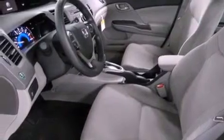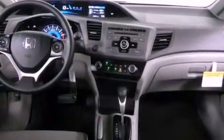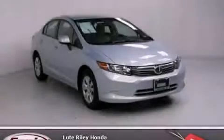With an EPA estimated rating of 39 miles per gallon on the highway, it doesn't compromise fuel efficiency for size, comfort, or fun. This vehicle won't last long at this price. Call and arrange a test drive now.